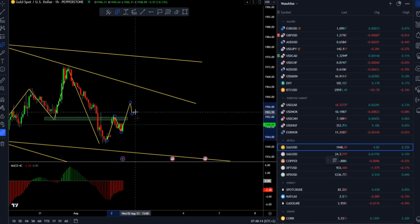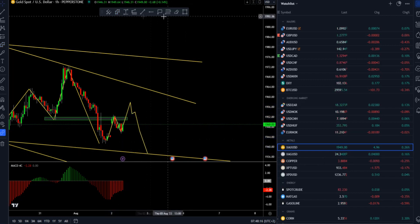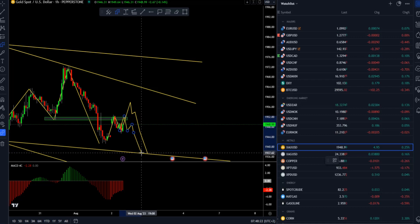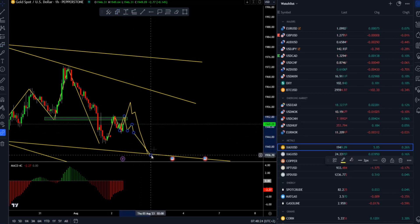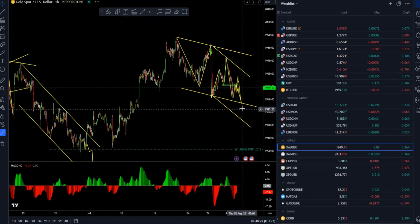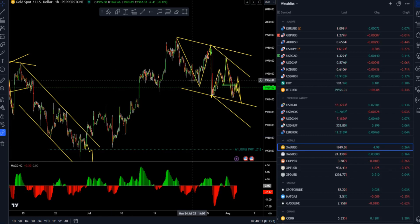Intraday resistance is set at 1952. From my perspective there are two scenarios: either the market can do another ABC situation and then look for lower prices, or if the market holds this resistance it might form some kind of double bottom and then a double top, followed by a retest of the lows at 1940 and possibly even lower towards 1930 and 1912.